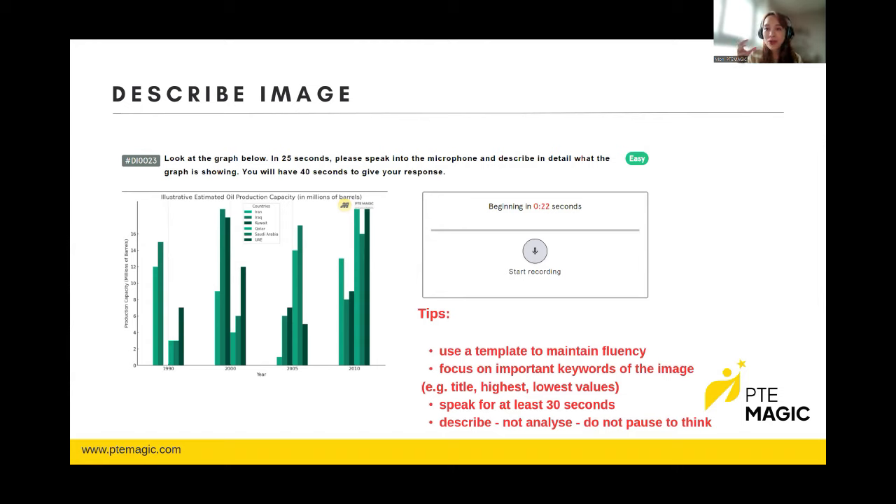Moving on to writing — you will have Summarize Written Text. You will be given a passage and your task is to summarize it in one sentence. You are given 10 minutes including reading time, and you must write between 25 to 50 words. Always check the timer in the top right corner. If you write more than one sentence you will automatically get zero points. Include important keywords from the passage — the topic and related vocabulary. For example, if the topic is skipping breakfast, keywords would include exercise, high body mass, hectic life, and health.